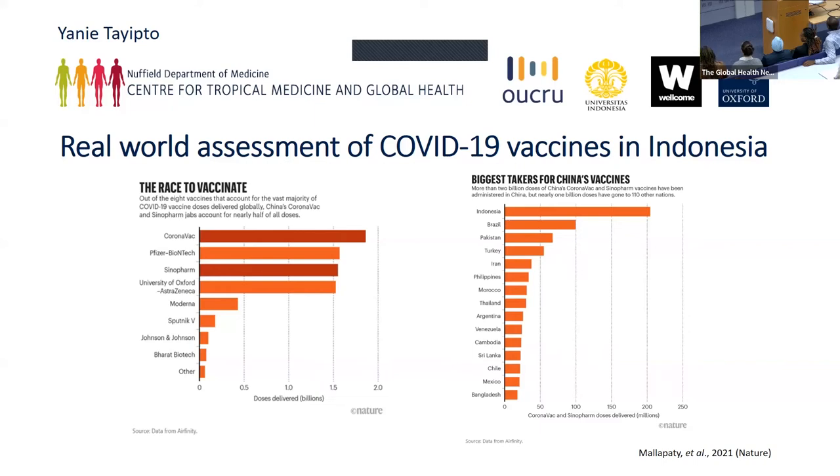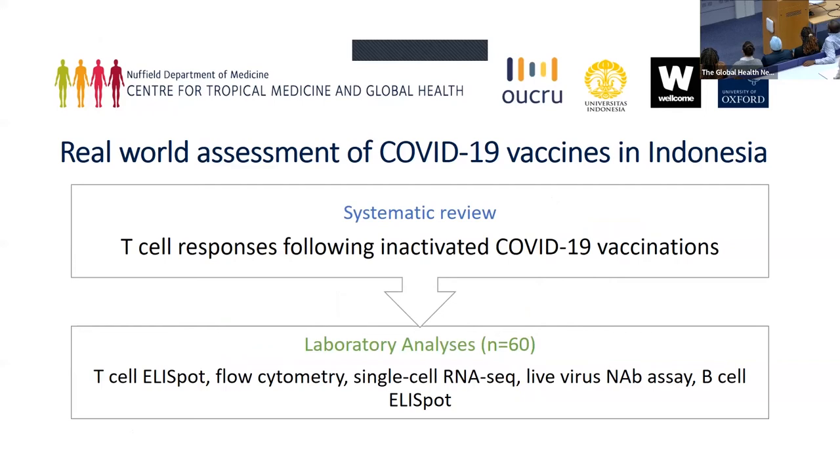My project is interested in looking at the immune responses generated following inactivated vaccination. It is thought that T-cell responses are the immune response that has been highlighted by several studies before as very important in controlling disease. For my research, I'm first going to do a systematic review to understand more about T-cell responses.